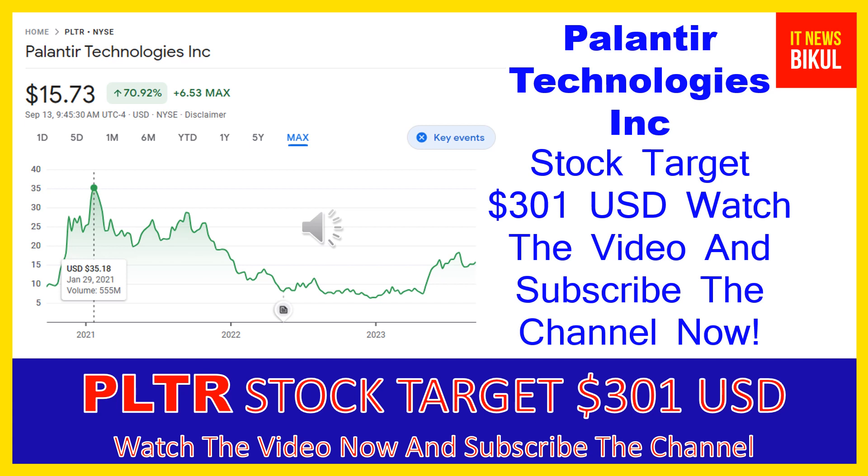In PLTR stock, a bounce back chart pattern has begun now, and after a few days PLTR stock can give a very huge sharp up-move rally from this level. If you want, you can take a position now on PLTR stock and you can earn good profit in coming days.